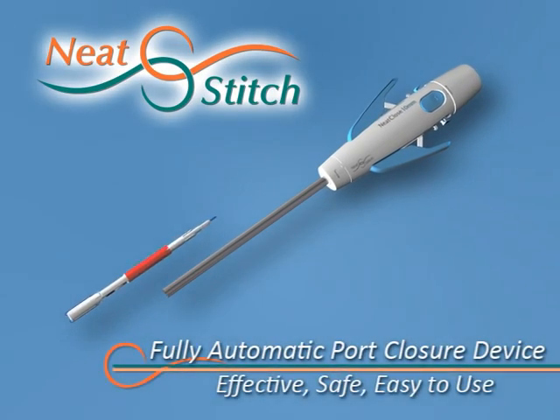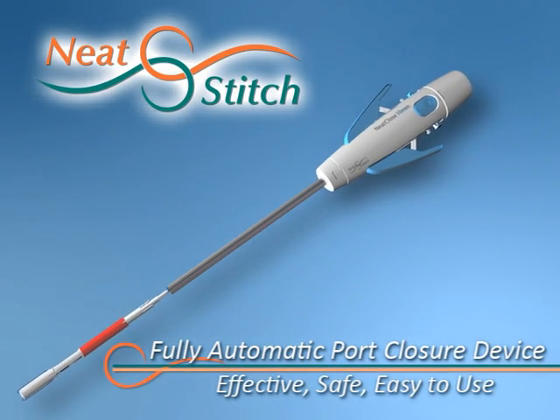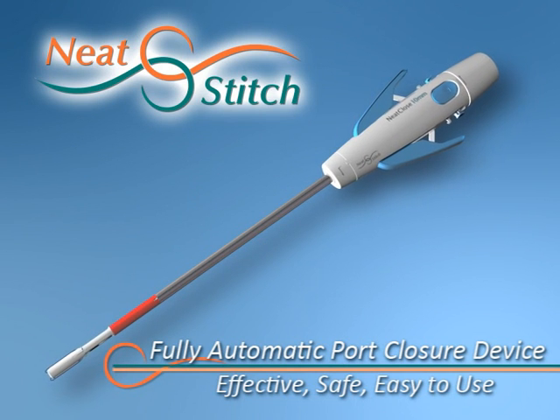NeatStitch introduces the first fully automatic port closure device for laparoscopic surgery, the NeatClose.